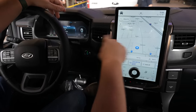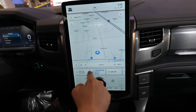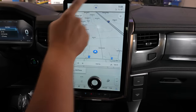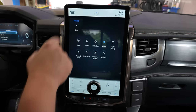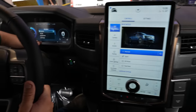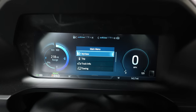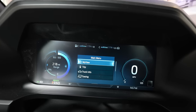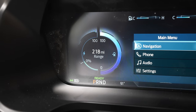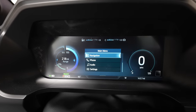This is the Sync 4A system — Sync 4 is this new version of the software, and the 'A' denotes that the screen is vertical instead of horizontal. As I drive this vehicle, these little tiles down here will automatically adjust to what I use the most. You've also got your 12-inch instrument cluster with everything you'd expect out of a normal F-150. One thing I want to point out is that we have 218 miles worth of estimated range on a 100% battery — and that is going to be where our range test starts.